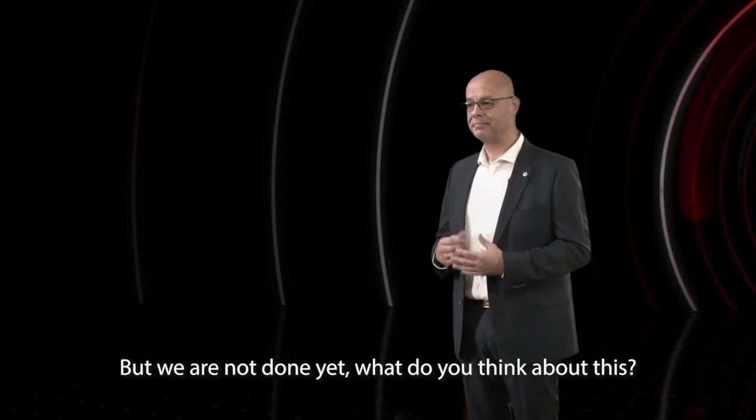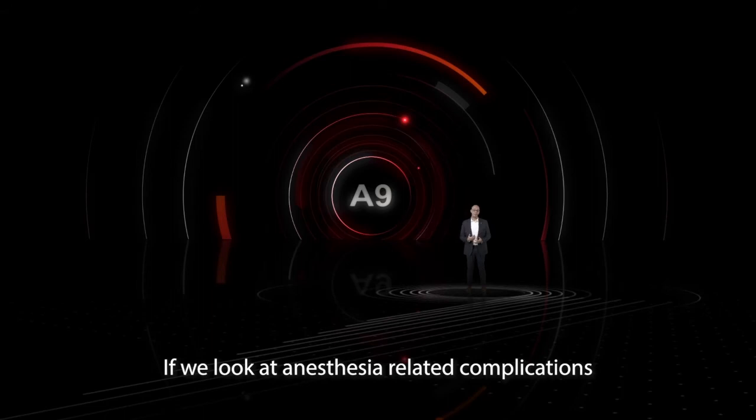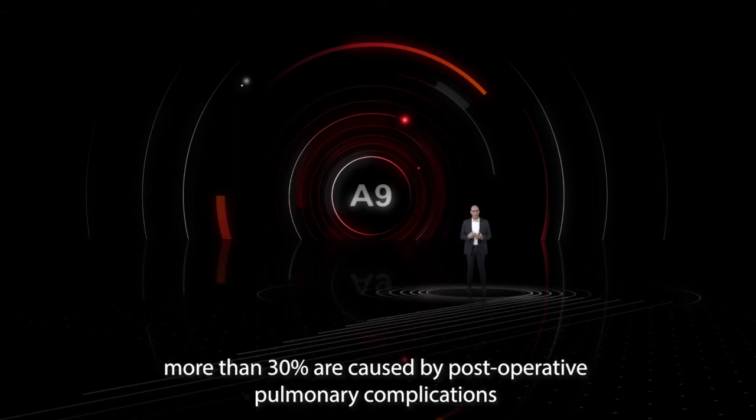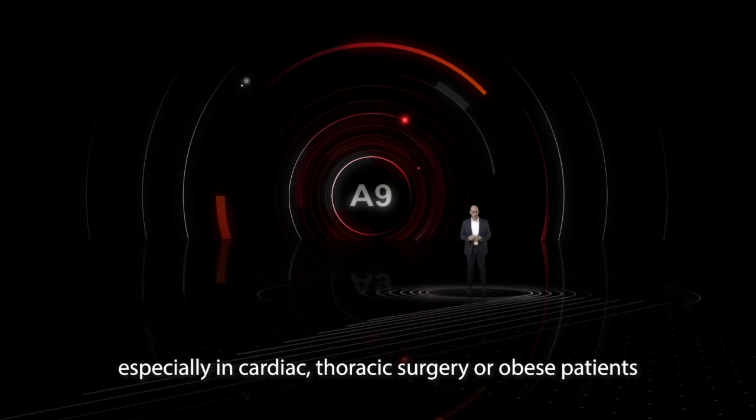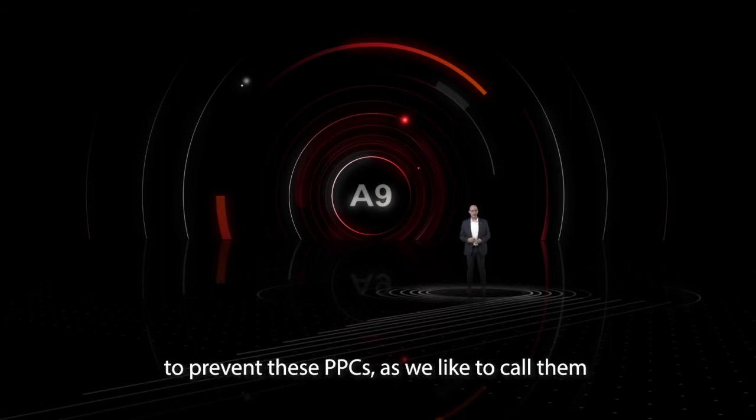If we look at anesthesia-related complications, more than 30% are caused by postoperative pulmonary complications, especially in cardiac thoracic surgery or obese patients. We provide you with a powerful protective ventilation toolkit to prevent these PPCs as we like to call them.